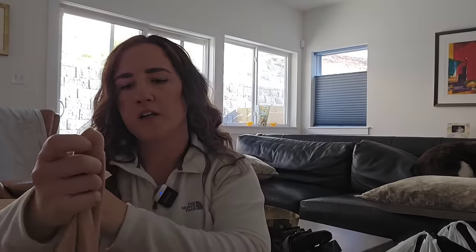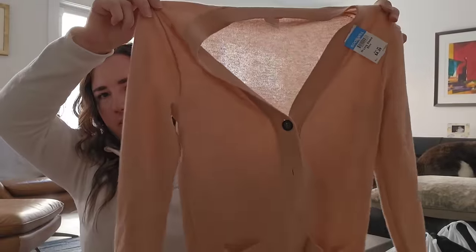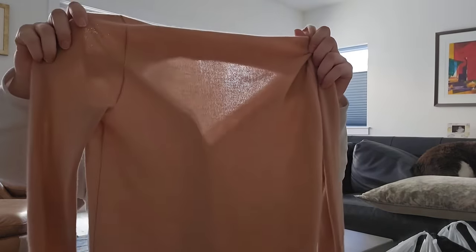It is a J.Crew piece — a women's little sweater, size small, 100% cashmere in a really cute baby pink. Kind of a boyfriend fit, which is also really popular. I'm thinking around $35 for that.